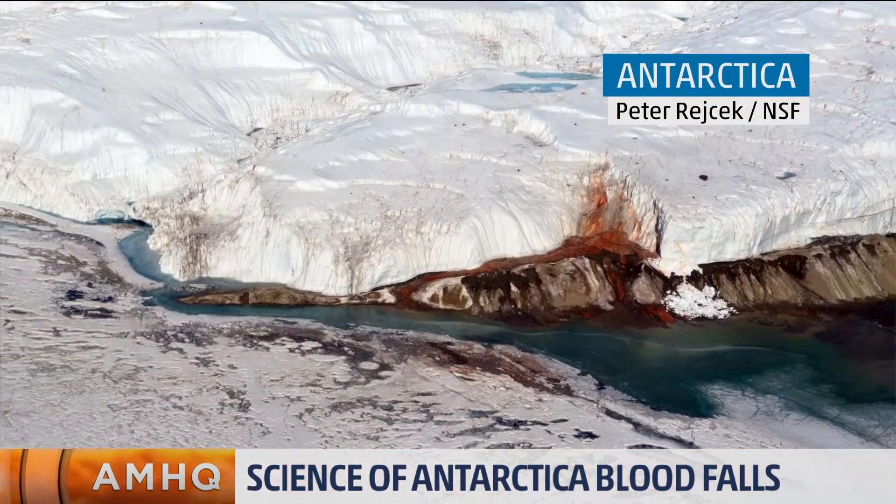The blood falls — no, it's not Halloween, this is a real thing. The mysterious blood falls are spilling their secrets. For years, the deep red color at Antarctica's Taylor Glacier has fascinated researchers, and now there's a chemical explanation.